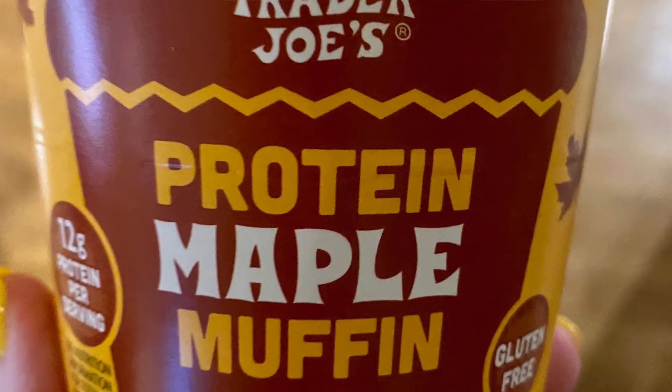We'll start with the protein maple muffin — it's microwavable. All you do is add water to a fill line, mix it together, and microwave it. The package says one minute then in 10-second intervals until done, so I ended up doing about 70 seconds. It's pretty easy to make and it turns out pretty fluffy inside. It doesn't look like a pretty muffin obviously since you microwaved it, but it kind of does look muffin-like.